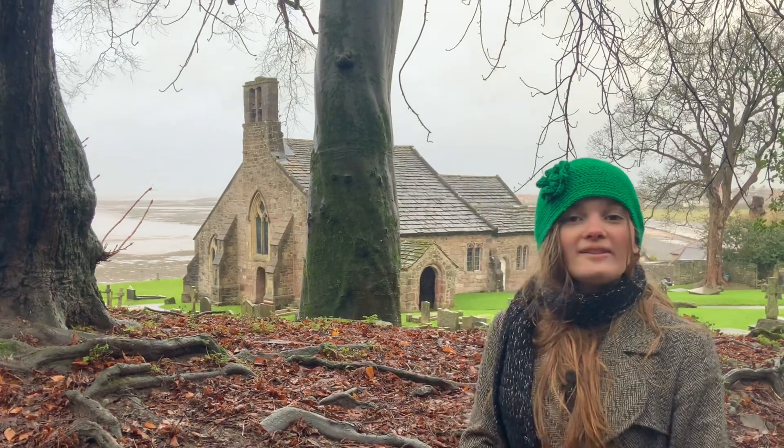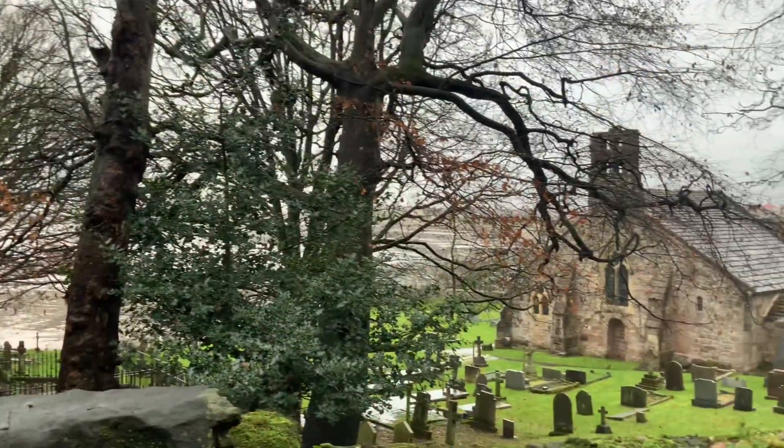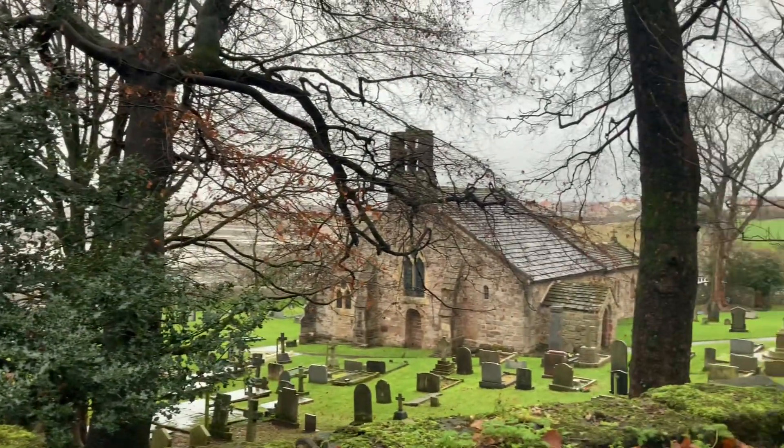Let's go have a look. It looks stunning outside. Hopefully it's just the same inside. The church is built in sandstone rubble and it is a designated Grade 1 listed building.